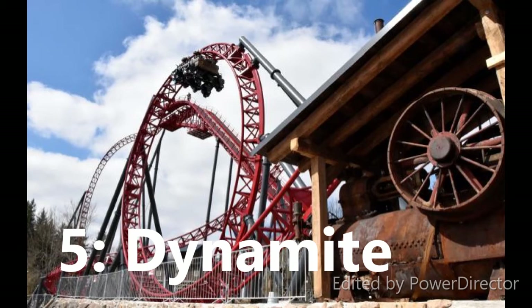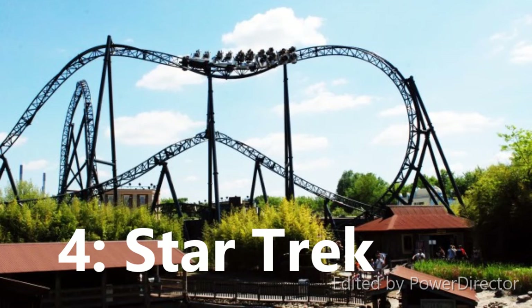At number 4 I have Star Trek at Movie Park. I love these Mack launch coasters and this one looks like a really good one. It has three launches which all look fairly weak, but I'm excited for the elements — the vertical spike, the top hat, and some inversions that look really fun. It looks to give a lot of airtime as well, and it's really well themed.